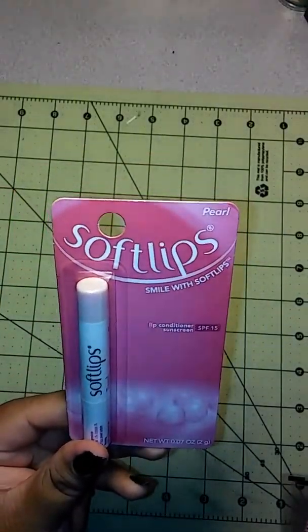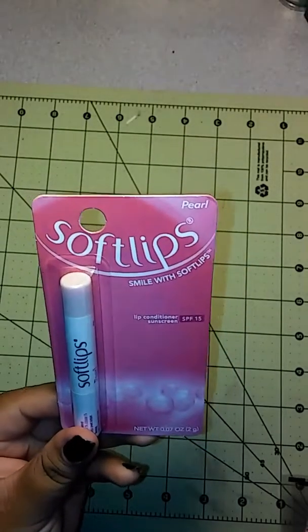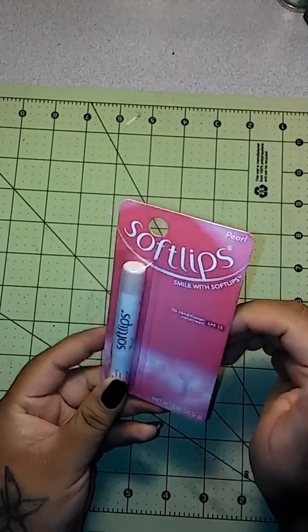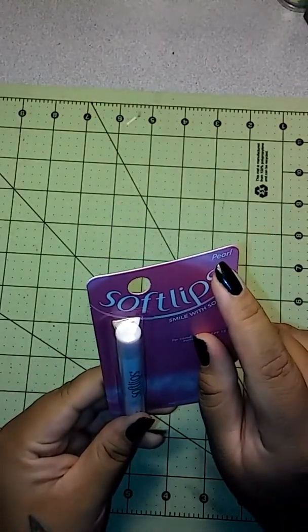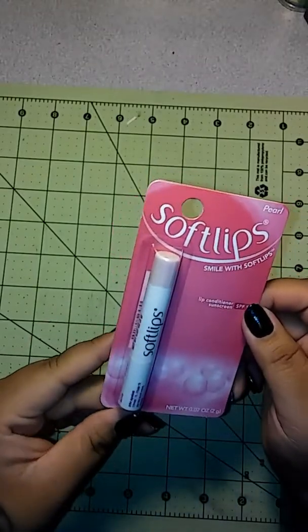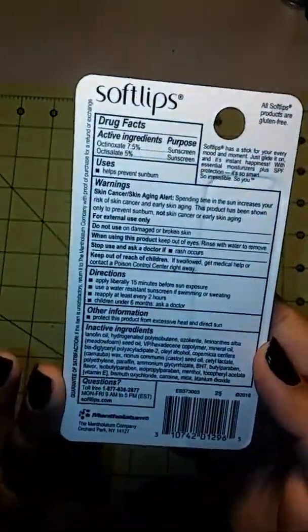The first thing I picked up are these Soft Lips. It is SPF 15, a sunscreen lip conditioner, and I think the color is Pearl. I picked this one up — it was by the checkout line, not by the regular lip glosses.